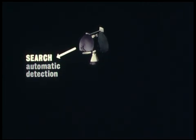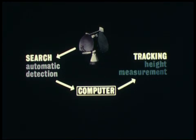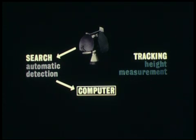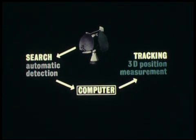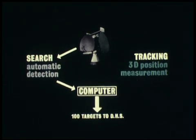The principle of operation is as follows: automatic detection of each new target, automatic height measurement, and every one and a half seconds, an automatic 3D position measurement. This automatic routine is applied to all targets simultaneously.